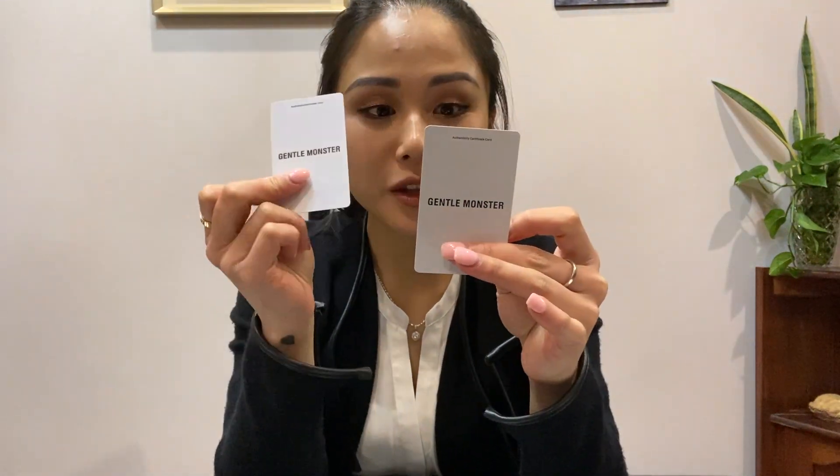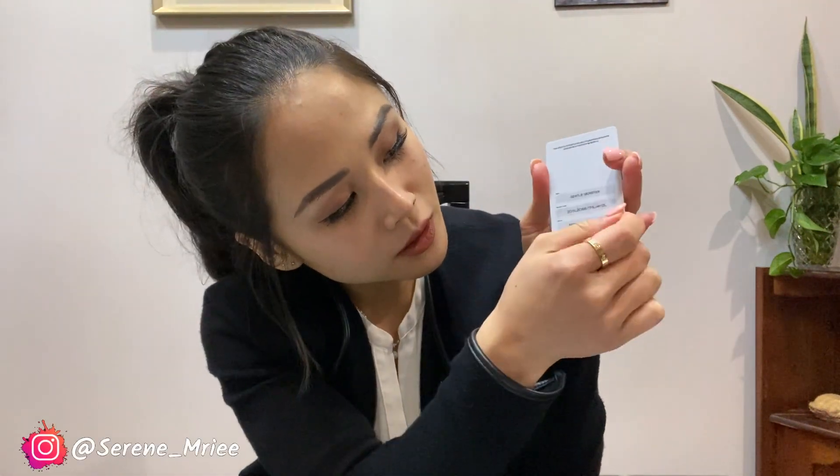The only way to really know the truth is the authentication card. The good thing about Gentle Monster is it comes with a serial code, which is usually covered to protect the brand and to authenticate the glasses on the website. This eBay pair also came with an authentication card — you peel it off, type in the code, and that's when you know if the glasses are authentic or not. I want to know your thoughts — please comment below and I hope you enjoy this video!